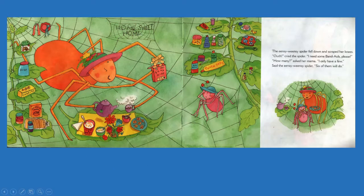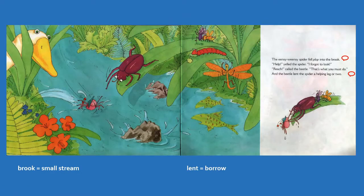And so she's getting some band-aids out, and she's also pouring tea at the same time — she's a busy spider mom. The Incy Weensy Spider fell plop into the brook. A brook is a little stream. Help! yelled the spider. I forgot to look.